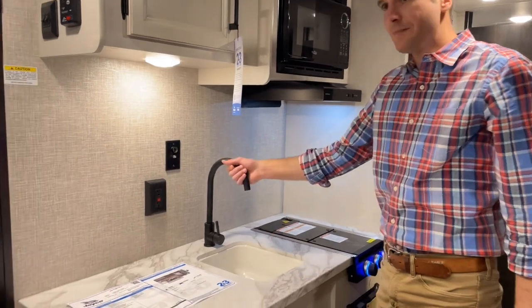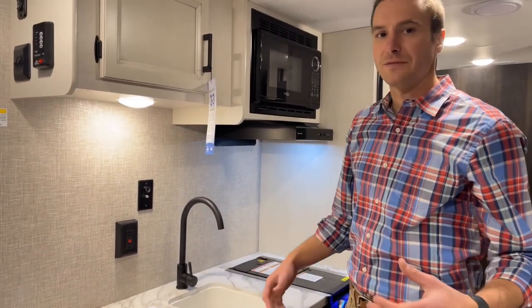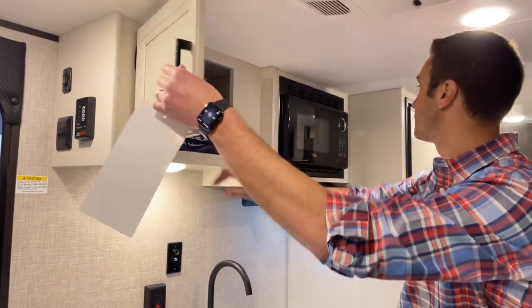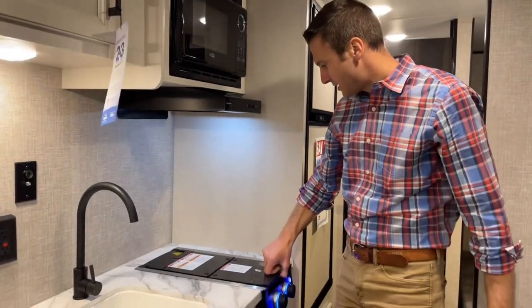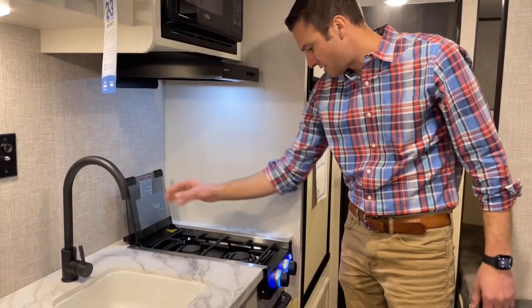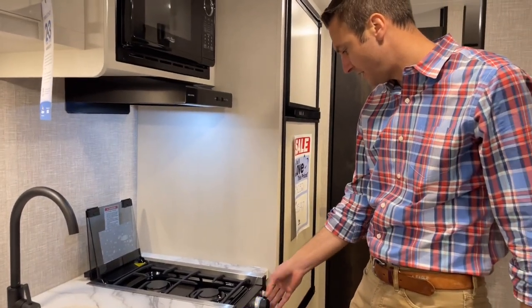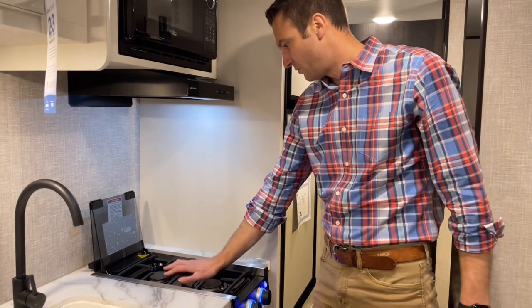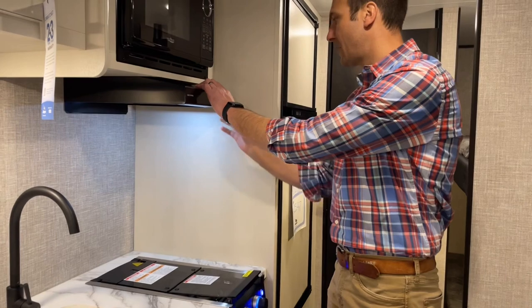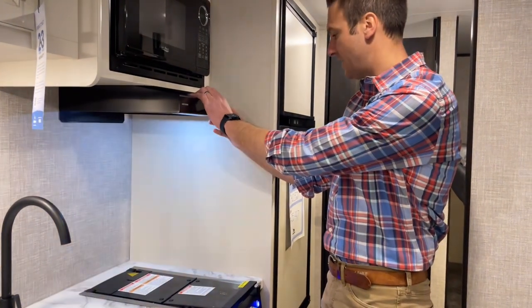Our little sink here. With the Baja edition, we do have an extra 10 gallons of water, giving us 30 total gallons. There's a little storage up top here and a nice two-burner cooktop that has only been on the market maybe a year or two. We've got LED lights on there and removable grates for easy cleaning.